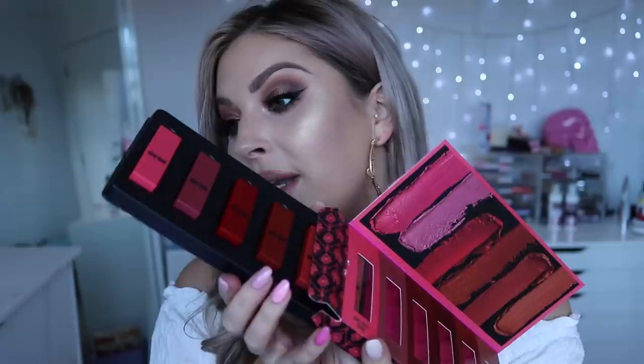Beautiful Stranger is a matte, creamy, pretty nude color — one of those that will go with any makeup look. Next in the kit is Downtown Girl. You can see how creamy and pigmented they are when applied. Downtown Girl is the perfect terracotta — that kind of orangey reddish nude color — absolutely perfect.